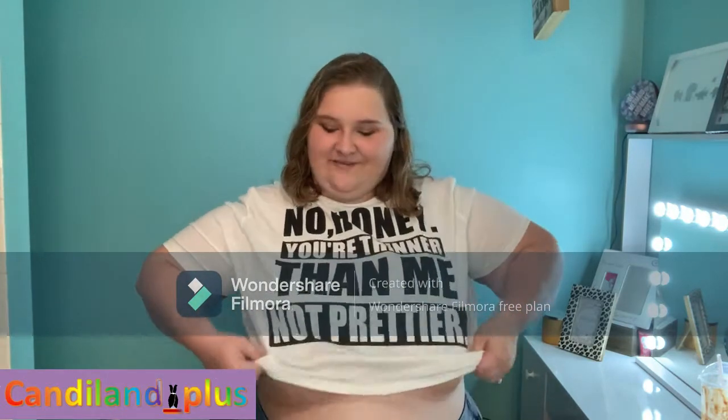This shirt right here is actually from Amazon. I think it's totally cute. No, honey, you're thinner than me, not prettier than me. Although you can be thinner than me and prettier than me — you're not prettier than me because you're thinner than me. Get it? Got it? Good.